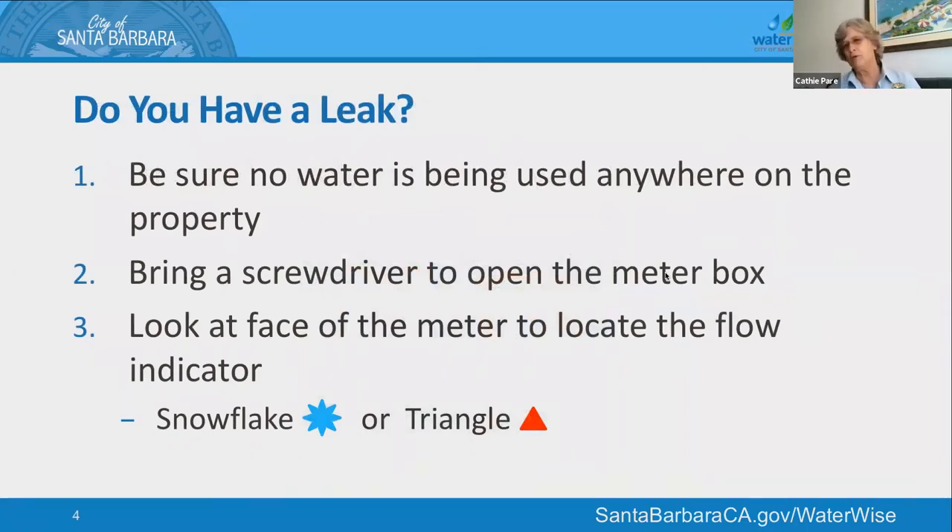If you're wondering whether you have a leak — maybe you received a door hanger saying your usage was super high, or you're new to the residence and hear some gurgling — the best way to confirm is to go out to your meter, pull the lid off the box, and lift that little concrete lid. Use a screwdriver to lift the lid; sometimes there are slugs down in the box. There's a protective coating cover over the face of the meter — lift that up. When you're looking at the face of the meter, it will have a flow indicator: most have a little blue snowflake in the lower left quadrant, and some older meters have a little triangle in the middle or left quadrant.